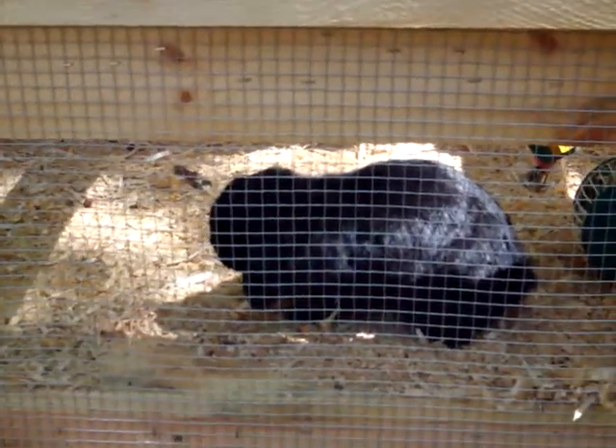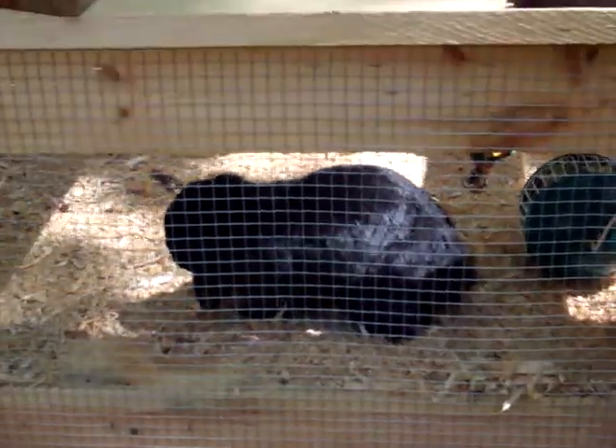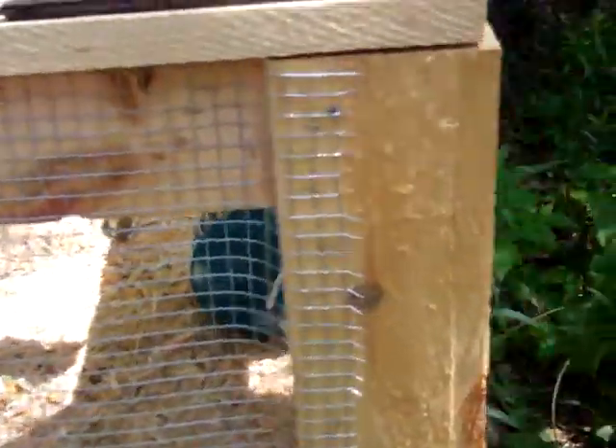And you can see Lily now, in one of her habitats. And this is the side of Chez Bonnet, where her little hay ball is.